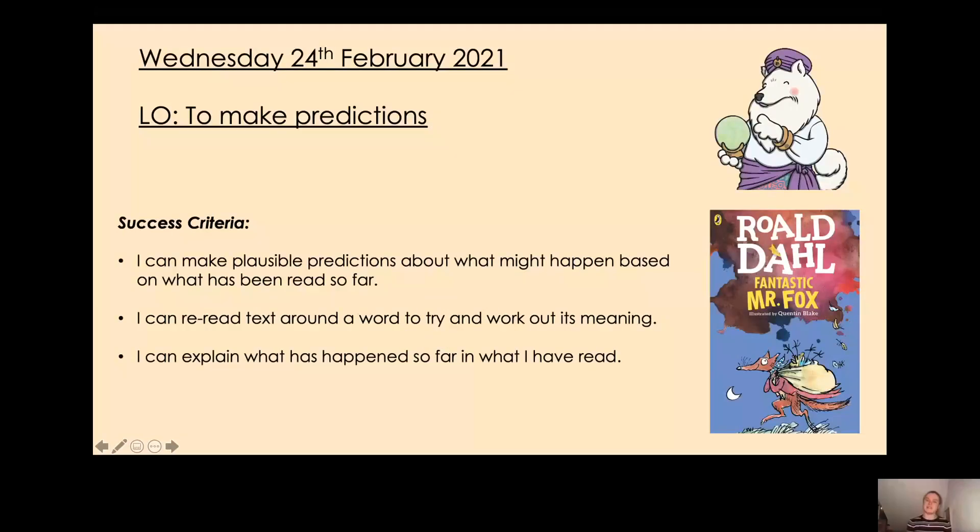Hello, how are you? Welcome to today's reading lesson. As you've probably guessed, today we are going to be carrying on with Fantastic Mr Fox and looking at chapter 10, which is called Boggis's Chicken House Number One.